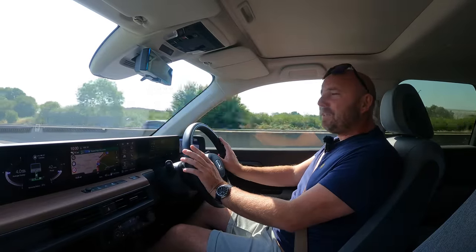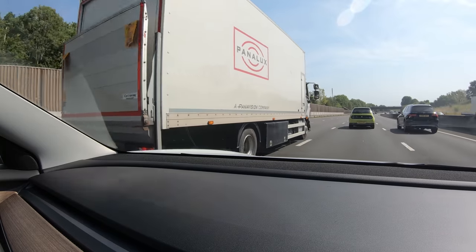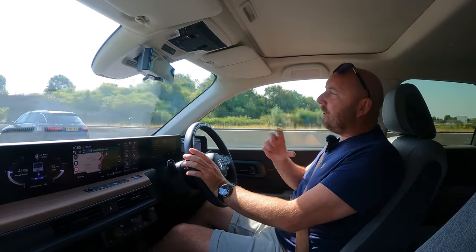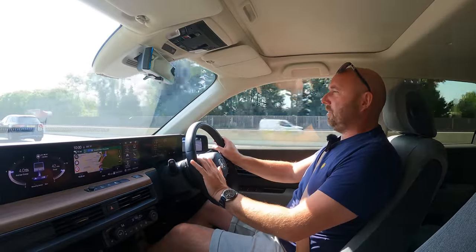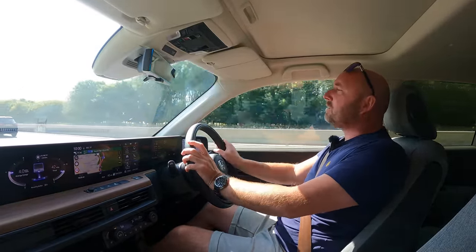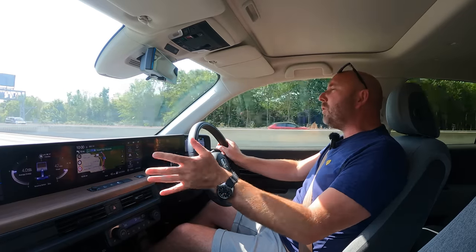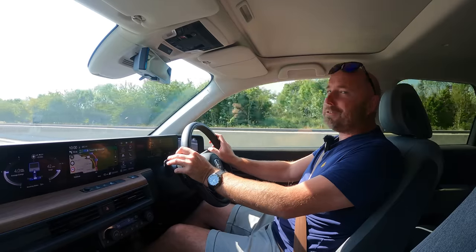Which car do I prefer — this or the Mini Electric? I feel like the Mini would be a little bit more efficient. I'm averaging four miles per kilowatt hour. I'm not trying for efficiency here — this is just real-world driving, getting places as quickly as I can within the speed limits. So four miles per kilowatt hour so far, but when we get to stop one let's see what the Tesla's averaged.